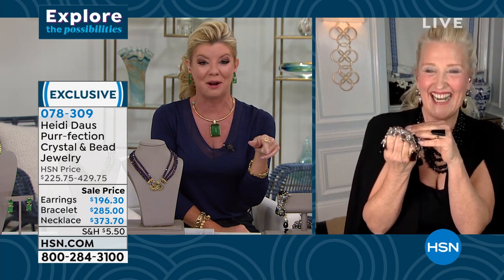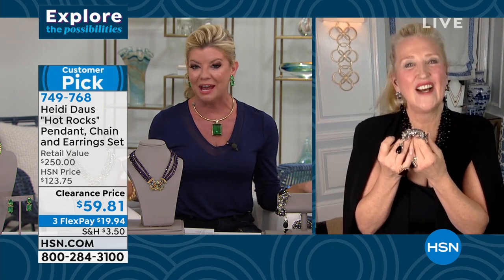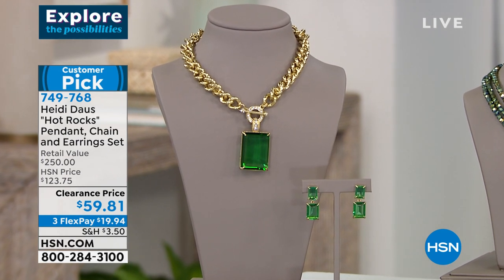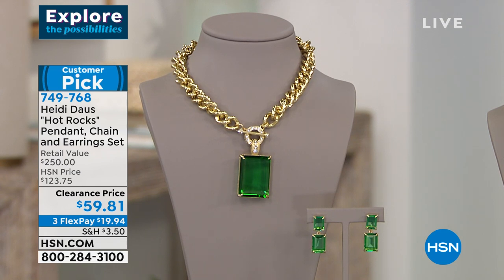That black ring doesn't hurt the look one bit — it looks like it's part of the collection. Final quantities reminder on the Hot Rocks collection — right now only the erenite remains, just a few hundred. That's the beautiful enhancer, the wonderful fancy link chain, and the matching earrings. Originally $123, it appraised at $250 — so we're looking at close to $200 off. A customer pick at the higher price — we could not end on a more splendid ensemble.